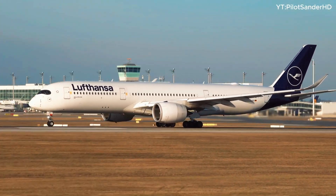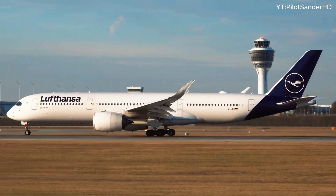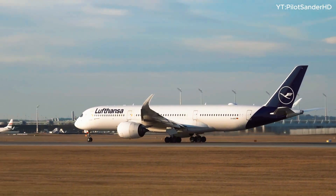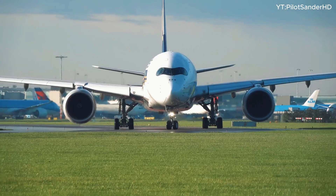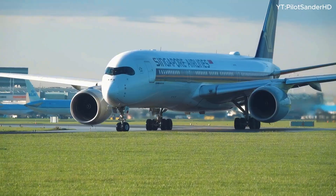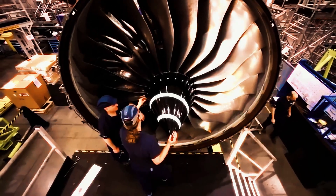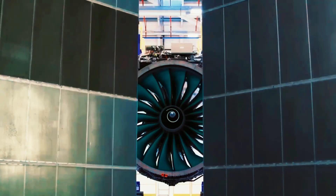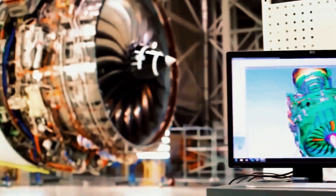When we hear the roar of aircraft engines, most perceive it as mechanical noise. Yet for aviation enthusiasts, that sound represents pure engineering artistry. For Rolls-Royce, it embodies decades of relentless innovation. This British aerospace giant is currently pursuing a groundbreaking initiative that could transform modern aviation by merging exceptional power with unprecedented efficiency — a project so revolutionary that it directly challenges General Electric's dominant GE9X engine.